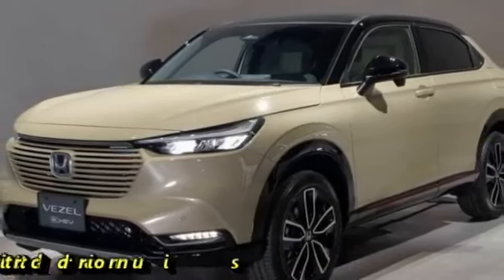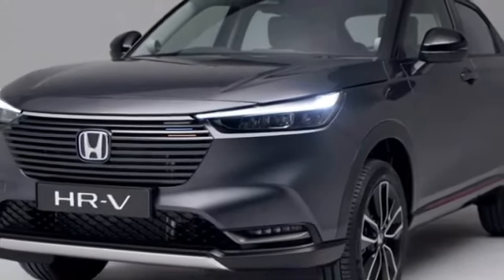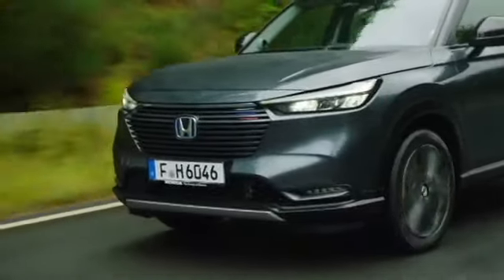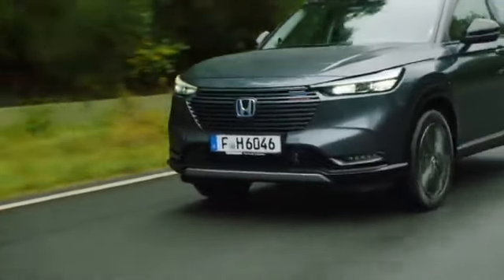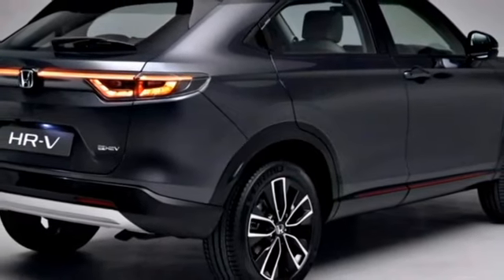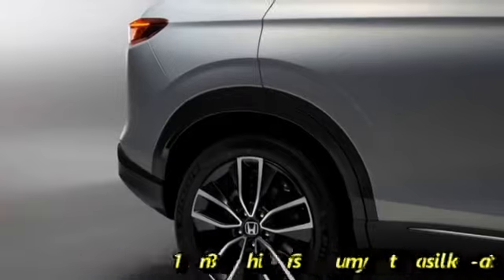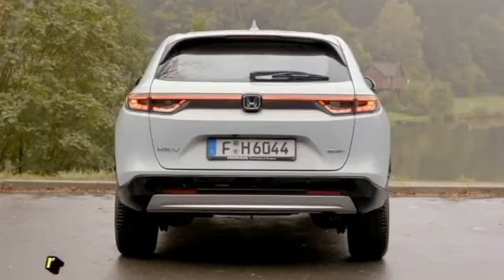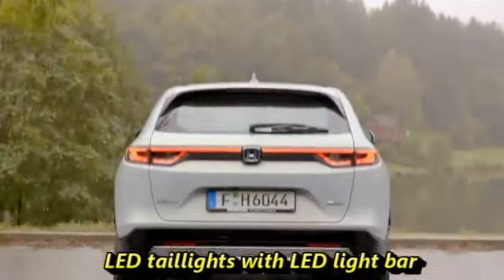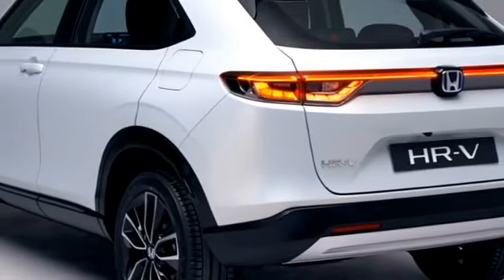On the sides, it gets power-heated wing mirrors with integrated turn indicators, body-colored front and hideaway rear door handles, tinted glass, a sloping roofline, side body molding, large wheel arches with black cladding, and a new set of 18-inch crystal-cut multi-spoke alloy wheels. At the rear, it receives a new set of LED taillights and an LED light bar stretching the full width of the car between the two taillights, with Honda badging at the center of the boot.